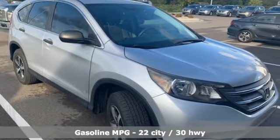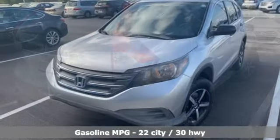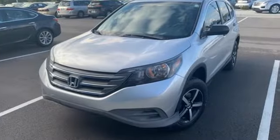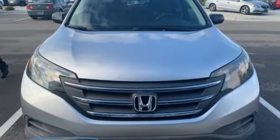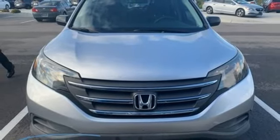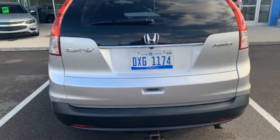Inline 4-cylinder engine, manual tilting steering column, external memory control, manual telescoping steering column, wireless phone connectivity, internet radio, power windows, and automatic transmission. The time is now — see it for yourself today.